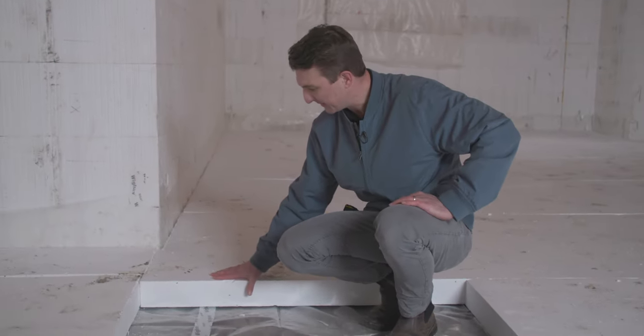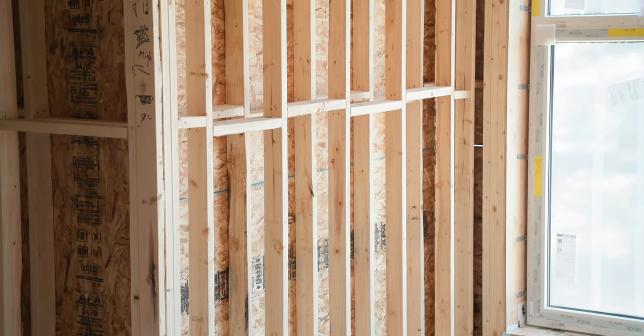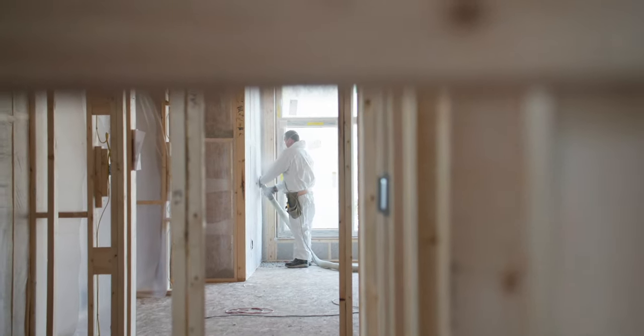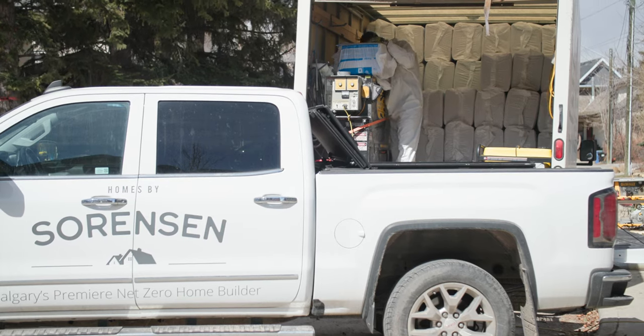Our above-grade wall assembly on this house is a double-studded 2x4 wall with dense-packed cellulose. The code-built version is a 2x6 wall with an R20 batt. Switching from the code-built to our Net Zero version saved us 16 gigajoules of energy, which overall cost about $14,100 — equating to $887 per gigajoule saved. It is a little on the expensive side, but on this project we elected to go with dense-packed cellulose, which is definitely a premium product. Other installations like three layers of R12 batt in that cavity would have brought our cost down.